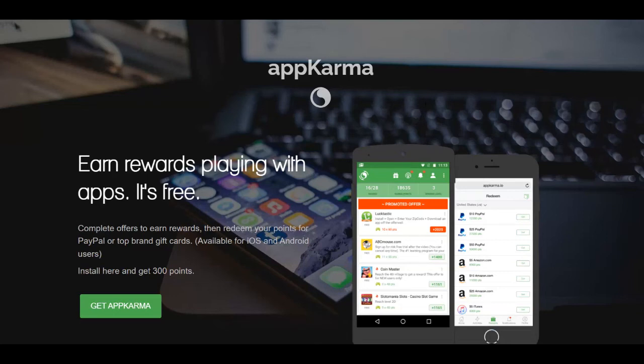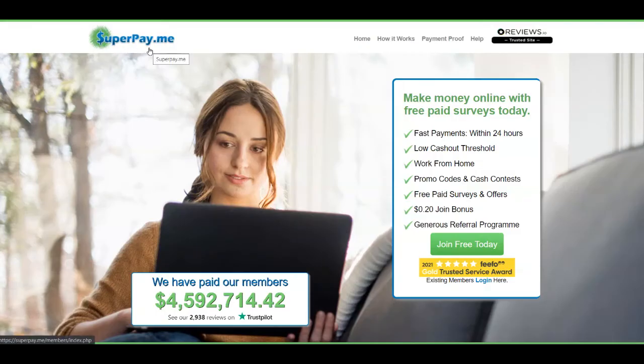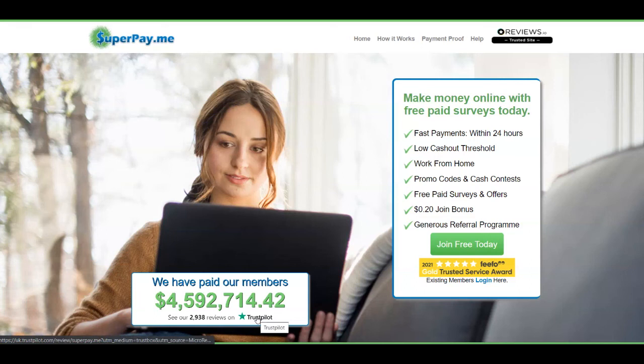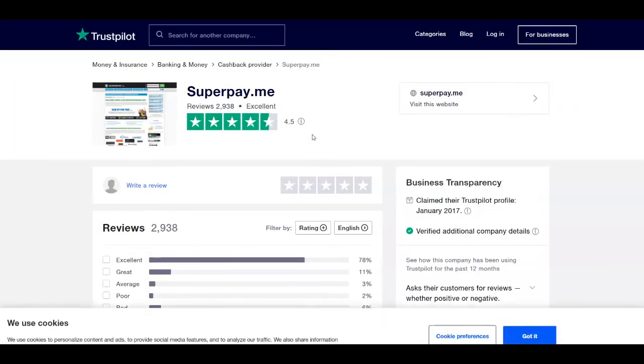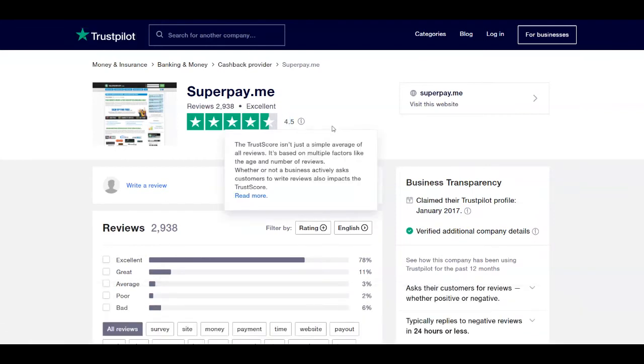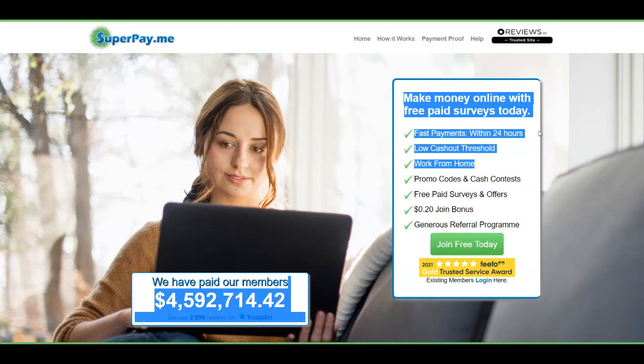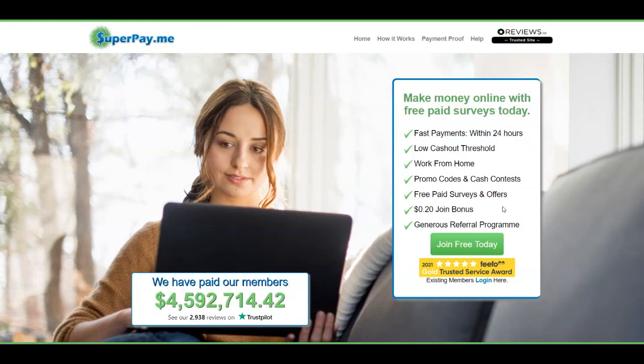The fourth and last platform is called SuperPay.me. They have paid their members more than $4 million, which is impressive. They have excellent reviews on Trustpilot — 4.5 stars with almost 3,000 reviews. You can earn with free paid surveys and other online activities. They offer fast payment within 24 hours, a low cash out threshold, a 20 cent join bonus, and a generous referral program for passive income.